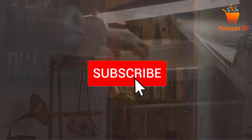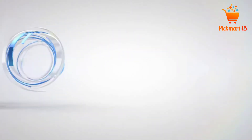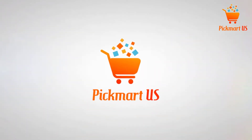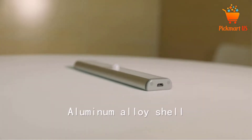Also make sure you subscribe for more videos. Let's get started with the video. At number 5: Under Cabinet Lights Closet Lights Motion Sensor.